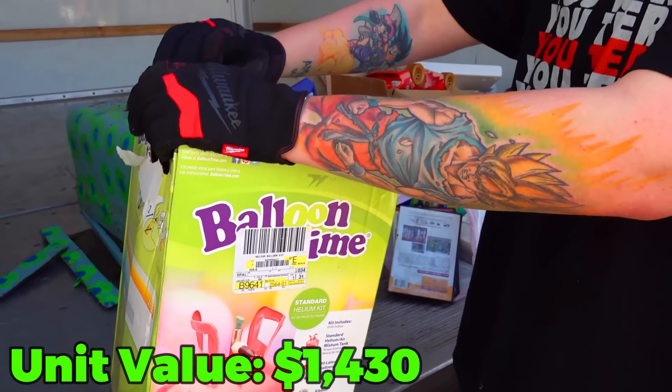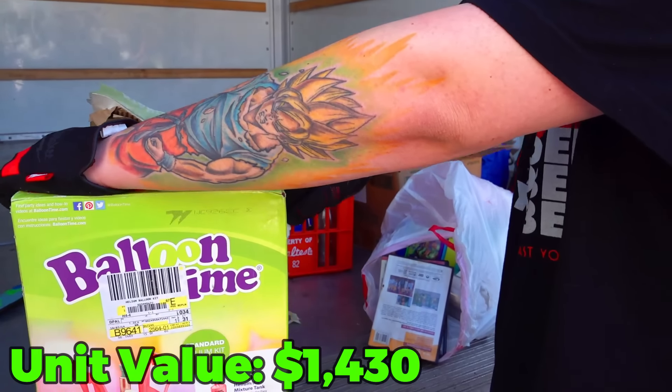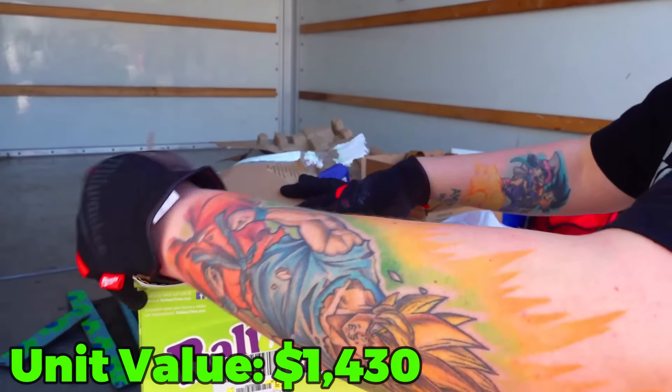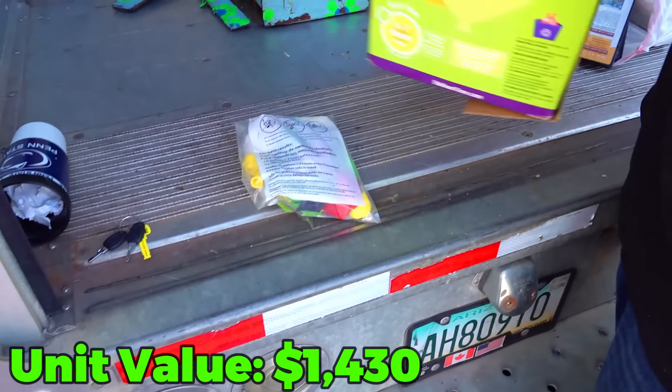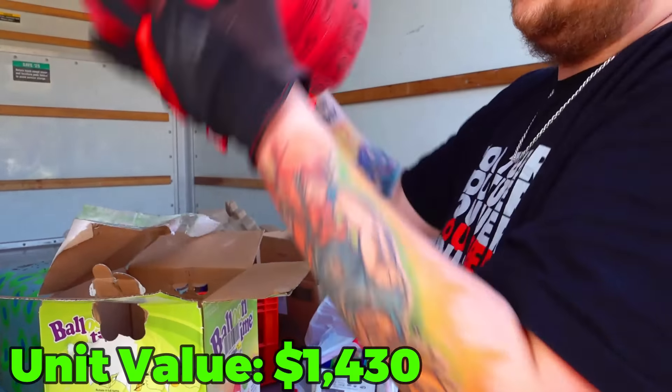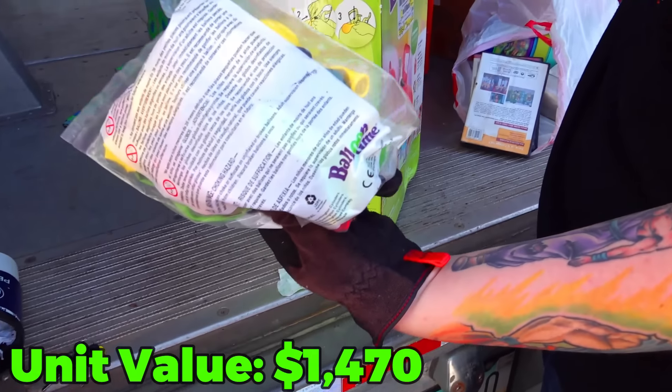This box says it's a helium tank but we don't know if that's really true. Let's find out — and if it is a helium tank, it's actually worth a decent amount. That's exactly what it is, brand spanking new. Balloon Time helium tank. It even comes with a couple bonus balloons.